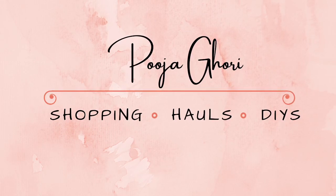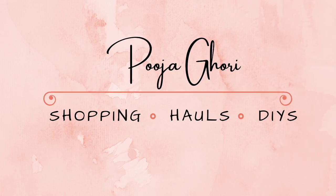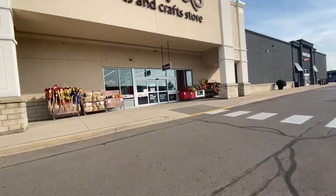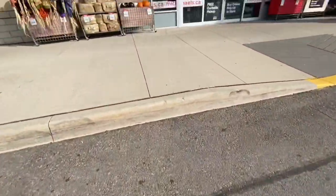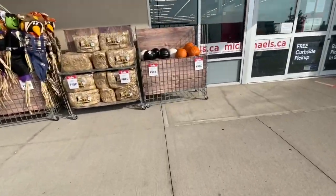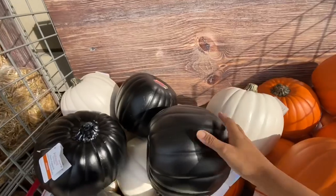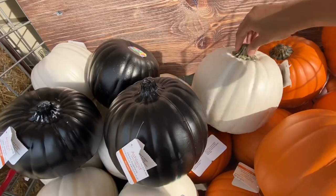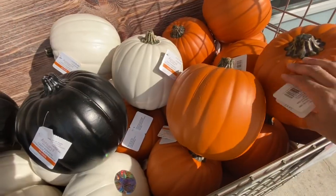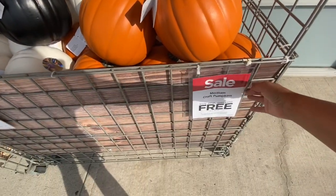Hi everyone, welcome back to the channel! Today we are going into Michael's to see all the new items they have out for Halloween. I also wanted to get some craft pumpkins — mainly because I had some orders to fulfill where I usually personalize and monogram white pumpkins with the family's last name. They are really great for fall decor at home. These are medium-sized pumpkins and they are buy one get one free.